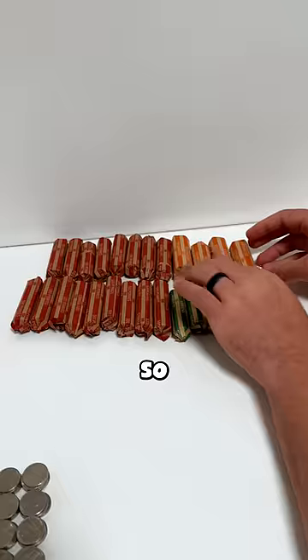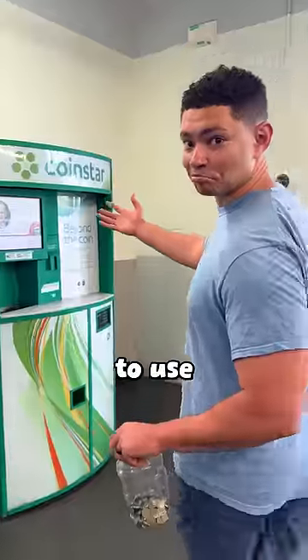They didn't have any rolls for nickels, so we spent almost an hour counting coins, cashed out what we did have, and made our way to Walmart to use the Coinstar machine.